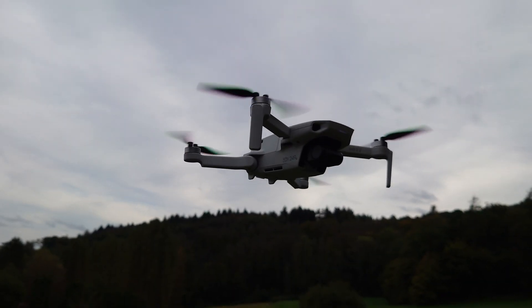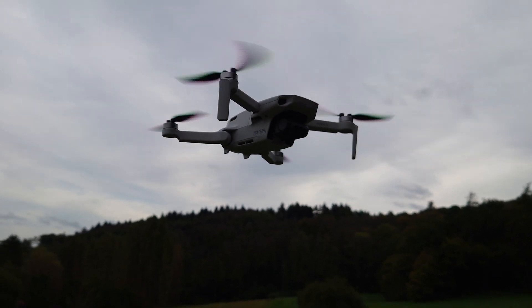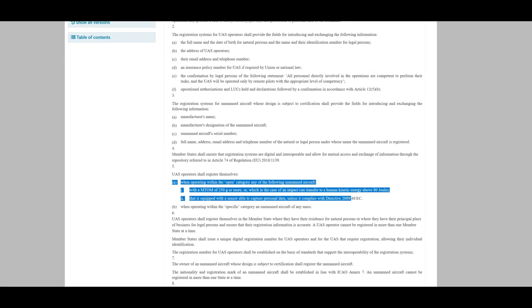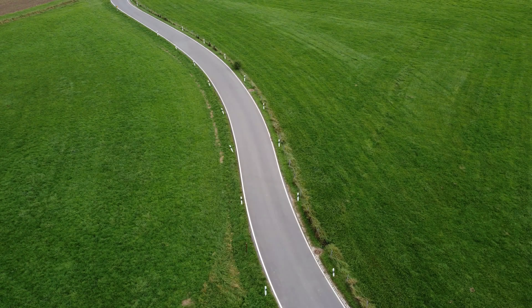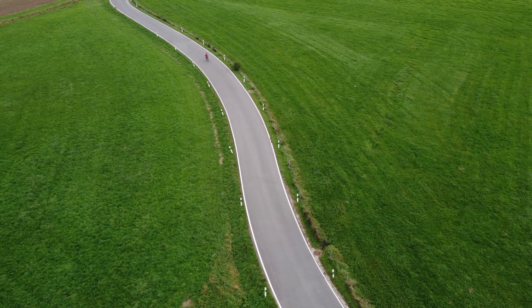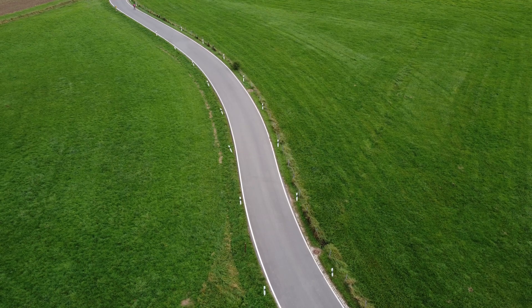Before going into any further detail, it is important to know which drones are actually regulated and therefore require the aforementioned steps. As specified by EU regulation 2019-947, the rules apply to unmanned aircraft systems (UAS) that are heavier than 250 grams, or any UAS with sensors that are able to capture personal data. This includes, but is not limited to, drones with cameras and/or microphones.